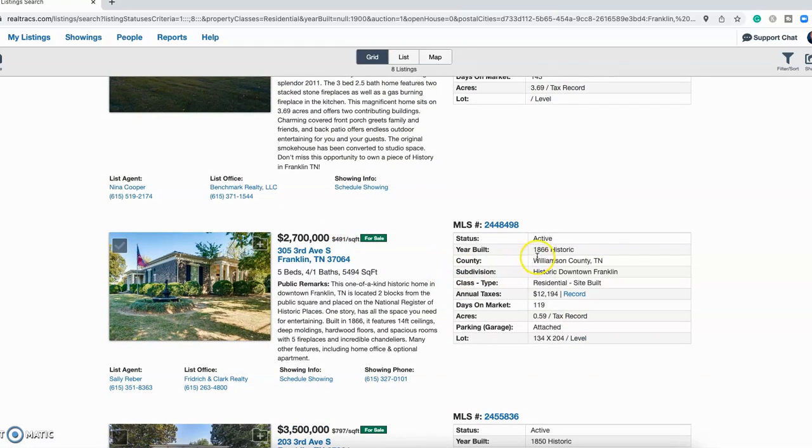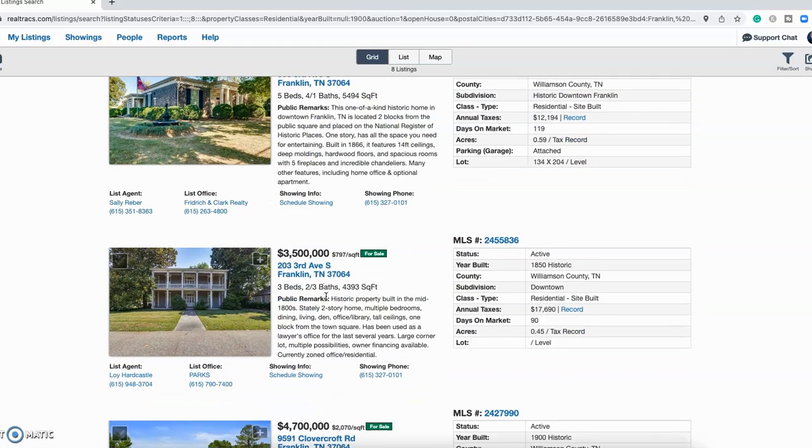This next one is actually downtown, built in 1866 — right after the Civil War ended. It's 5,500 square feet, five bed, four and a half bath, listed at $2.7 million. Then just down the street, built in 1850 — pre-Civil War — about 4,300 square feet, three bed, two and a half bath, for $3.5 million. This one is actually a law office right now, zoned for both office and residential use.